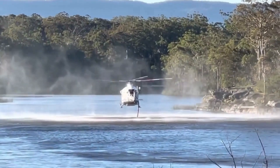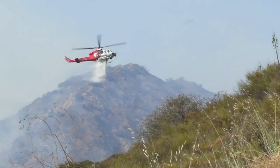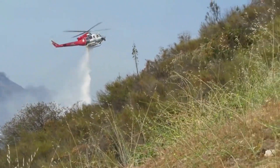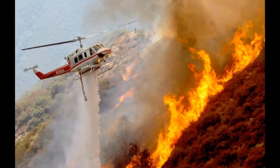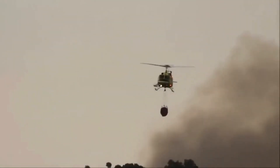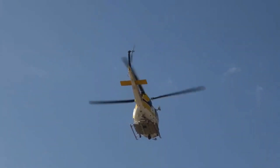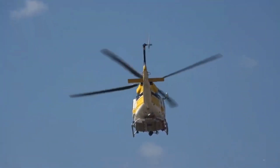Then, with a swift and graceful movement, the Bell 412 EP soars towards the fire-stricken area, unleashing the water or fire retardant in a powerful torrent to quench even the most stubborn flames below. Watch till the end to witness real footage of the Bell 412 EP in action as it battles ferocious blazes and saves the day. You won't want to miss this breathtaking display of courage and technology working in harmony.